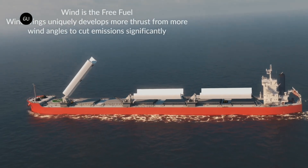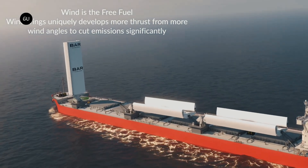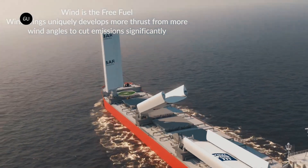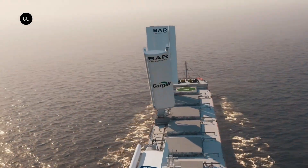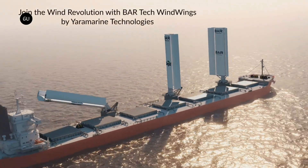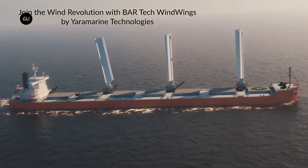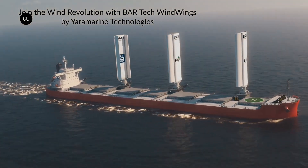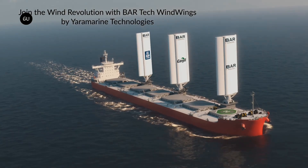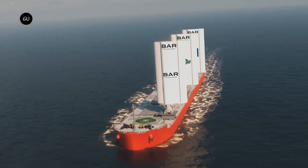A variety of factors will determine how much fuel ships with wind wings can actually save, and thus how much emissions they'll avoid releasing — including where the vessels are sailing, how many devices can fit on their deck, and how favorable the wind and weather conditions are. BAR estimates that on an average global route, the technology can save 1.5 metric tons of oil-based fuel per wind wing per day.